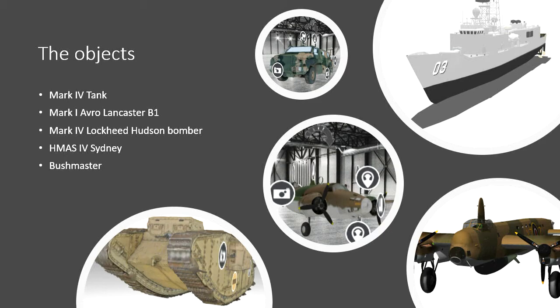Now we've talked a bit about the project, we thought we'd touch on a few of the objects used for the first five experiences: the Mark IV tank also known as Grit, the Avro Lancaster B1 also known as G for George, the Lockheed Hudson bomber, HMAS Sydney 4, and the Australian-produced Bushmaster. Although these are the first five objects, the project is built so content editors can continue to add things, and we're also looking at using the project to take snapshots of galleries and big events.